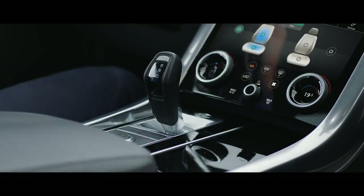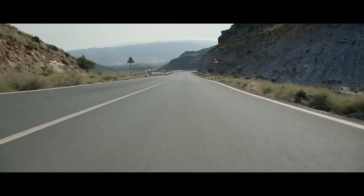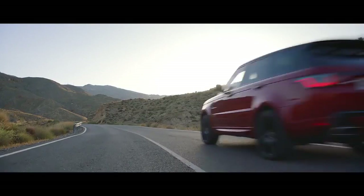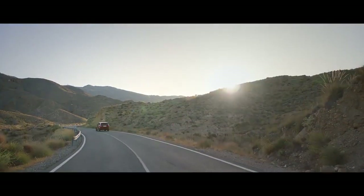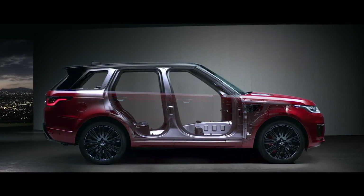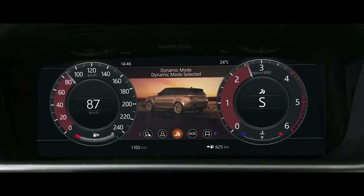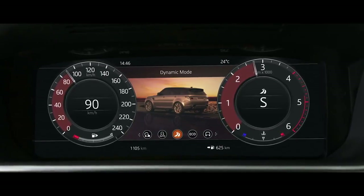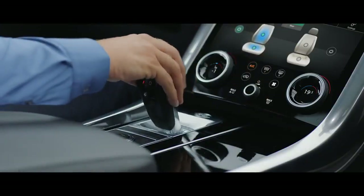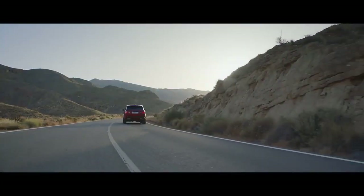The distinctive sports command driving position elevates the driver, giving sweeping views of the road ahead, and a sense of confidence and control. A lightweight, all-aluminium architecture underpins the outstanding performance of the new Range Rover Sport. Dynamic mode automatically tunes the vehicle's performance by setting the throttle mapping, gearbox shift points, steering, and suspension to suit a dynamic driving style.